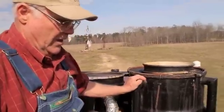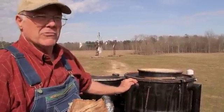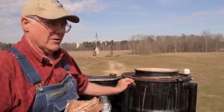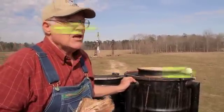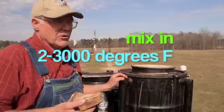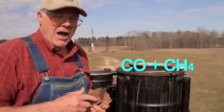Gasification is a process where we take biomass — wood or other biomass — and burn it in an oxygen-restricted environment. When you burn it in an oxygen-starved environment, the byproduct is water vapor and carbon dioxide. If you can heat those products up to somewhere between 2,000 and 3,000 degrees, you get a thermochemical conversion that changes it into hydrogen and carbon monoxide.